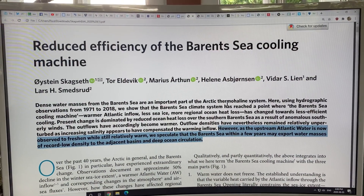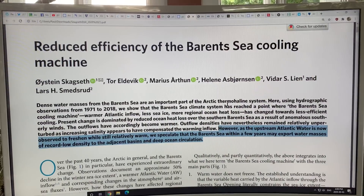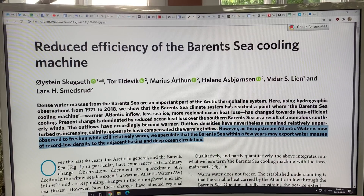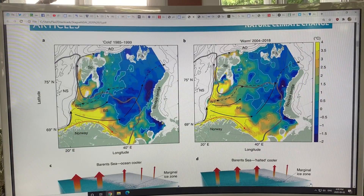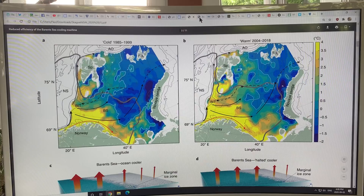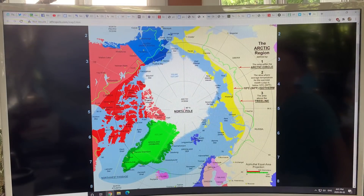I started discussing this paper in the last video called 'Reduced Efficiency of the Barents Sea Cooling Machine.' Basically what it's showing — in the Barents Sea here — this is Norway, Novaya Zemlya, to give you your bearings — have a look at an Arctic map.